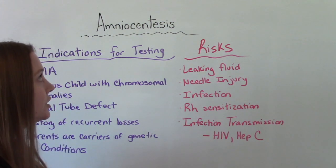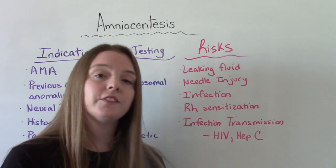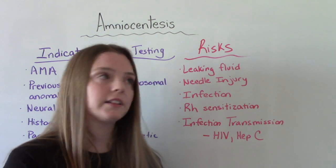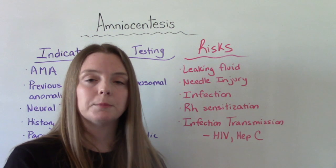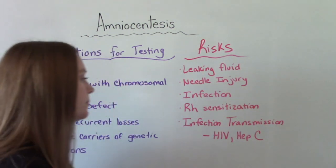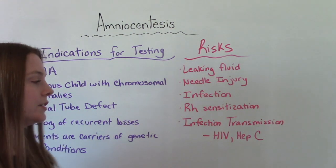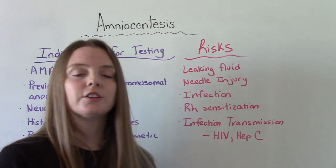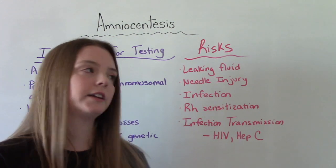RH sensitization is another risk. If the pregnant person is RH negative and the fetus is RH positive, doing this procedure can cause blood to mix — some of mom's blood can be exposed to baby's blood. And infection transmission: if the pregnant person has something like HIV or Hepatitis C, there is a small risk those infections could be transmitted to the baby.